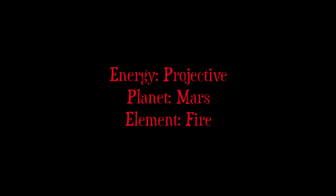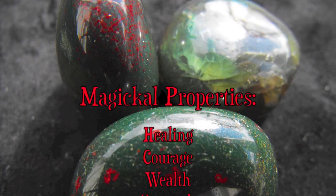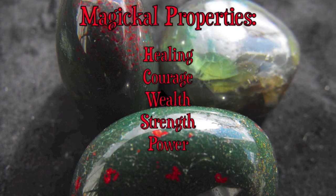Its energy is projected, its planet association is Mars, and its element is fire. Its magical properties are healing, courage, wealth, strength, and power.